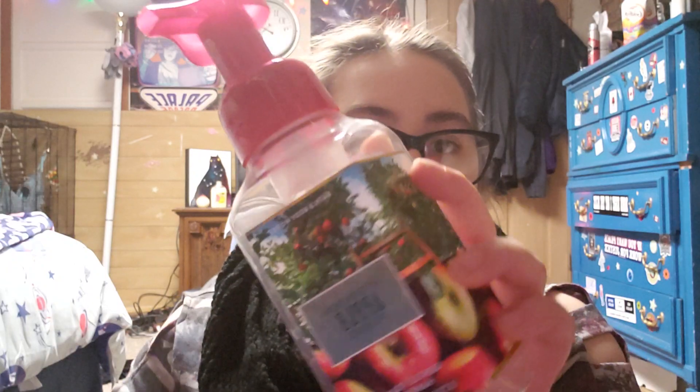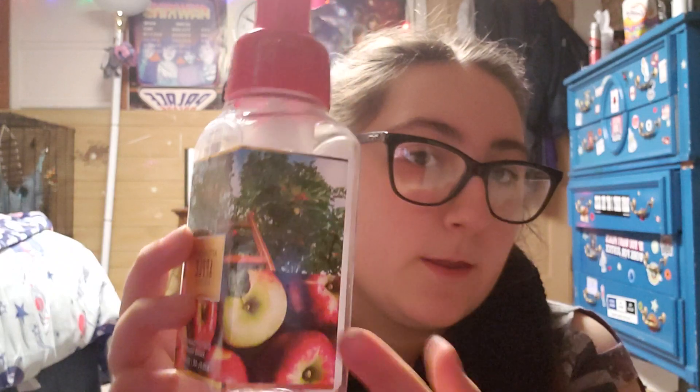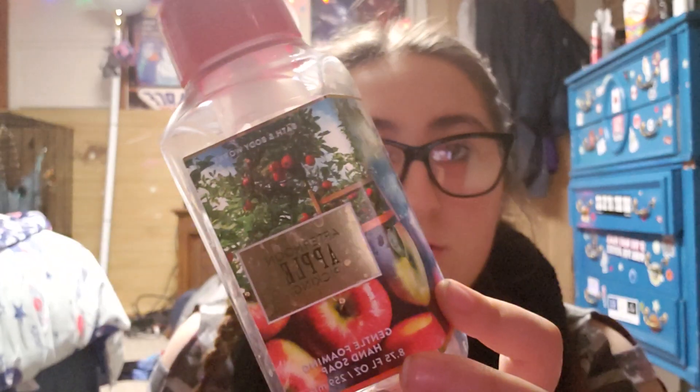The next thing is Afternoon Apple Picking, a gentle foaming hand soap. It smells so good — it just smells like apples. The notes are crisp apple, succulent pear, and cinnamon — honestly it's just apple. The packaging, I absolutely love it with the gold lettering and the gold box, and the picture packaging is so cute. I love this shade of red — it's my favorite shade of red.